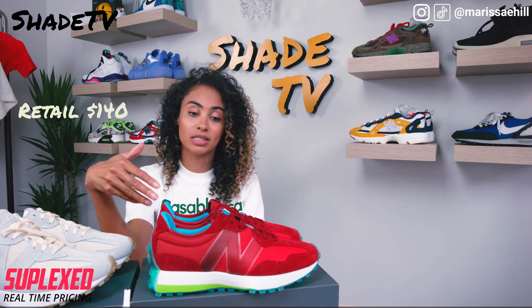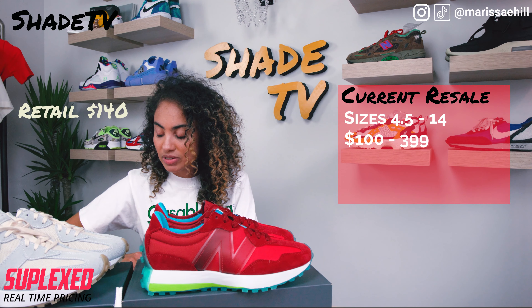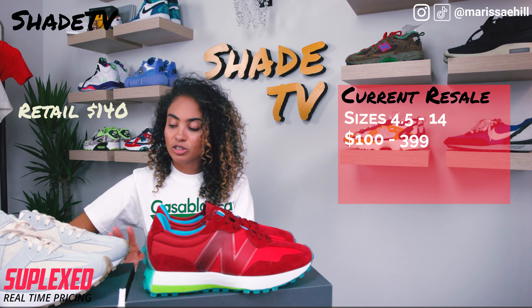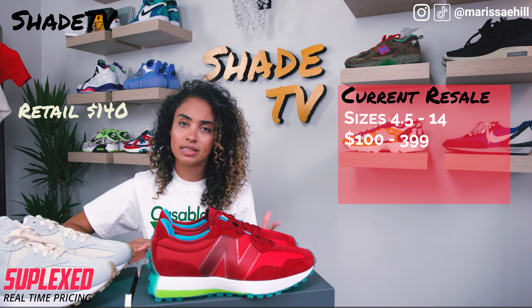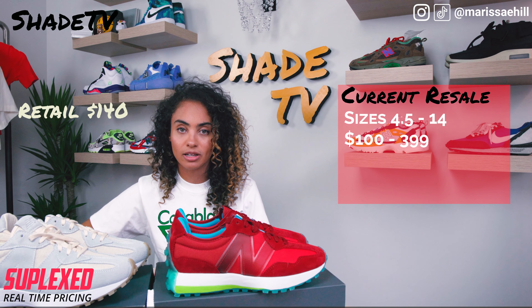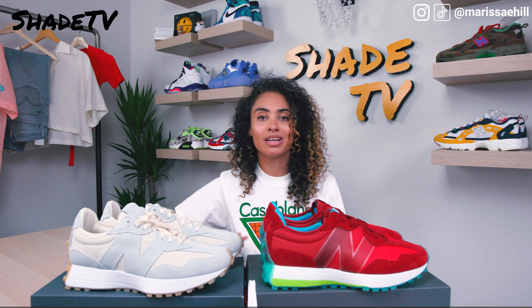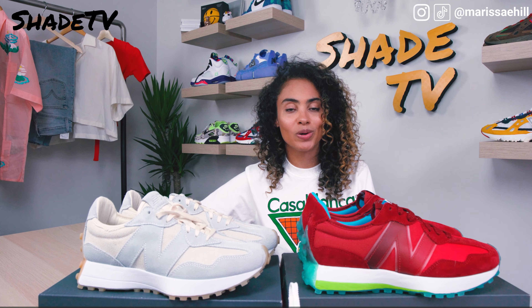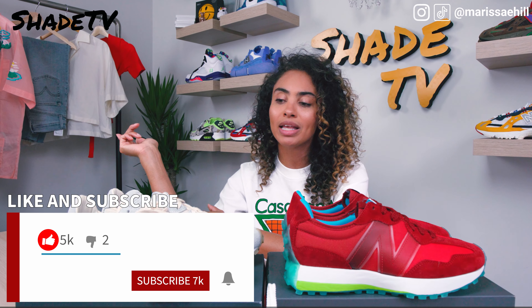The Concepts Cape retailed at $140 — a bit more, which makes sense for a collab. I wore a size 7.5 in this one, which is men's sizing. A size 6 is going for $188, size 4.5 for $100, size 14 for $399, and size 10 for $169. Bigger sizes are definitely doing a little better on the resale market, but there's still extra value across the board for resellers.